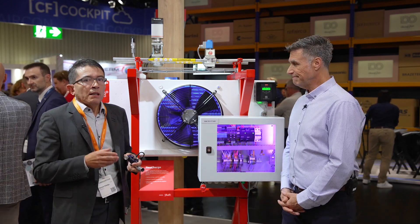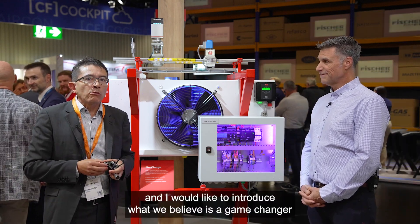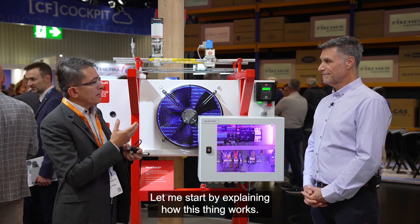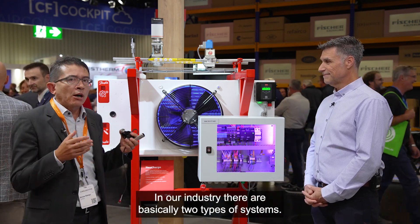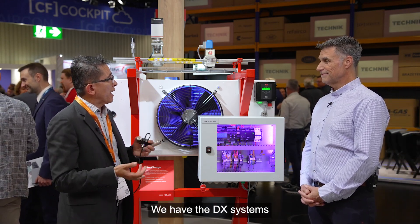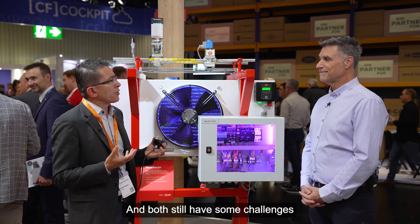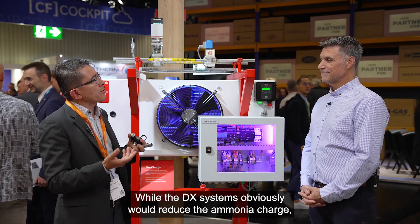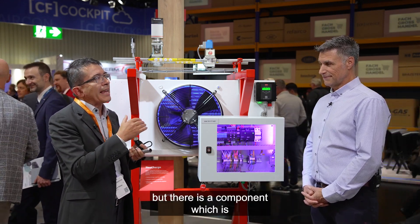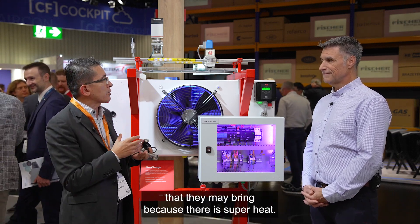Thank you, Benoit. I think we accepted the challenge, and I would like to introduce what we believe is a game changer in the industry. In our industry, there are basically two types of systems: DX systems and recirculated systems, and both have some challenges. On the DX systems, obviously, we reduce the ammonia charge, but there is a component which is the excessive energy consumption that they may bring because there is superheat.